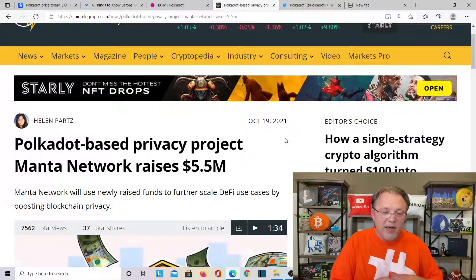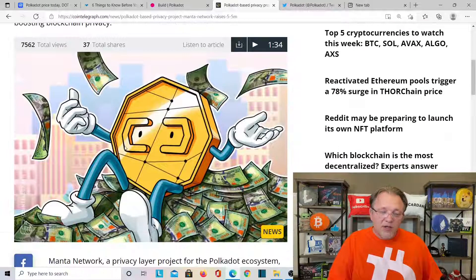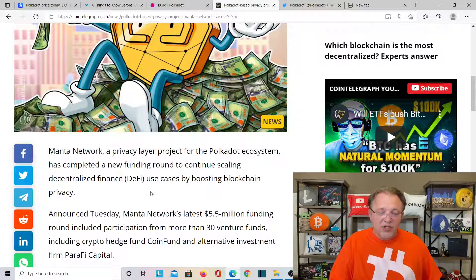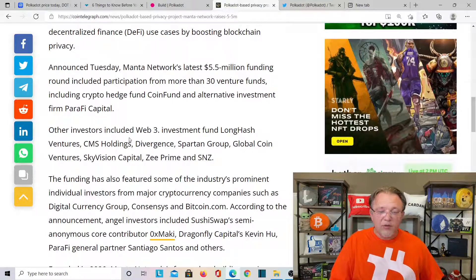Polkadot-based private project Mana Network raises $5.5 million. Mana Network will use newly raised funds to further scale DeFi by boosting blockchain privacy. Mana is a private layer project for the Polkadot ecosystem. It completed a new funding round including participation from more than 30 venture funds, including crypto hedge fund CoinFund and alternative investment firm Parity Capital. Other investors included Web3 Fund, LongHash Ventures, CMS Holdings, Spartan Group, and Global Coin Ventures, just to name a few.